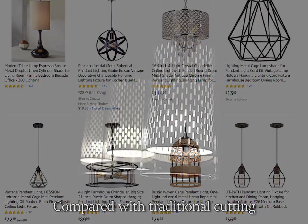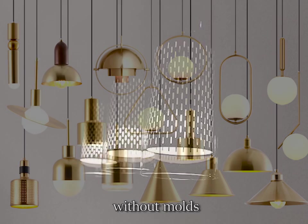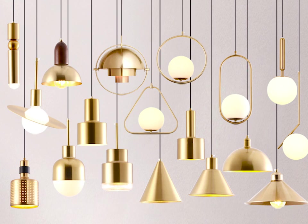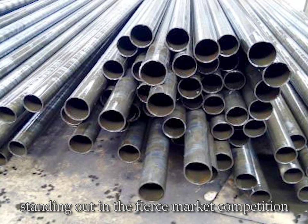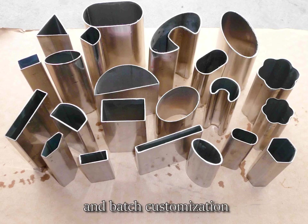Compared with traditional cutting, a laser cutting machine can cut various patterns without a mold, helping you reach your objective more quickly. In other words, the laser cutting machine not only helps companies achieve artistic creation and stand out in fierce market competition, but can also achieve personalized and batch customization.